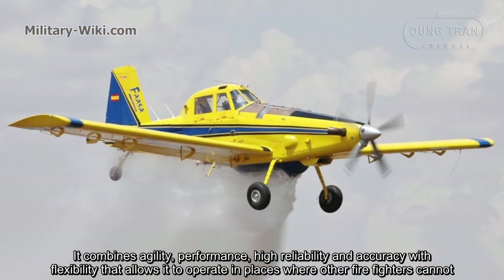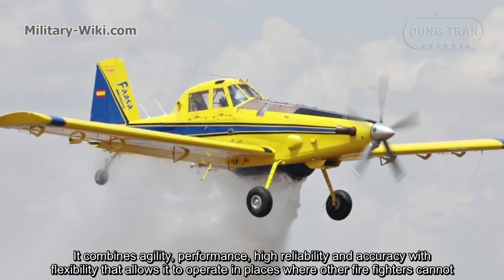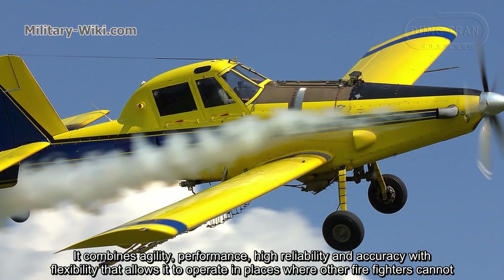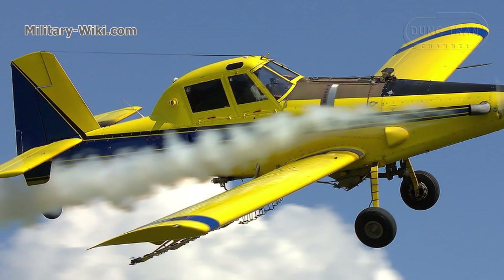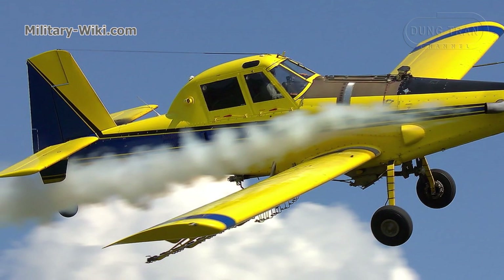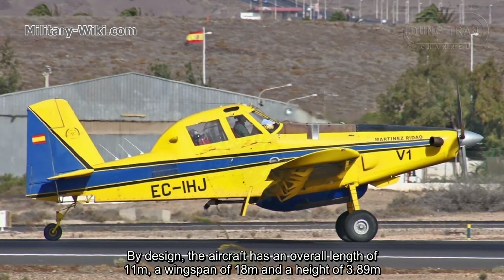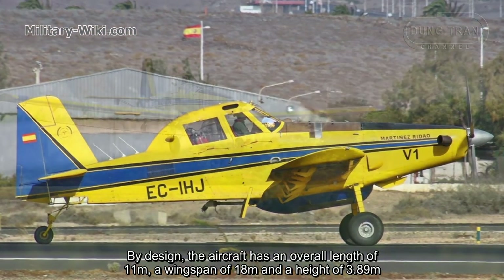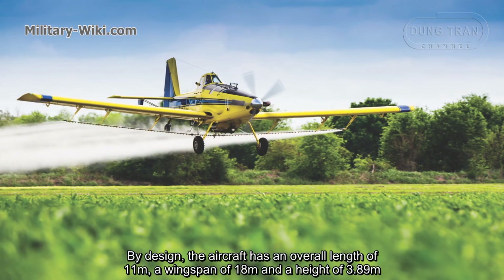It combines agility, performance, high reliability, and accuracy with flexibility that allows it to operate in places where other firefighting aircraft cannot. By design, the aircraft has an overall length of 11 meters, a wingspan of 18 meters, and a height of 3.89 meters.